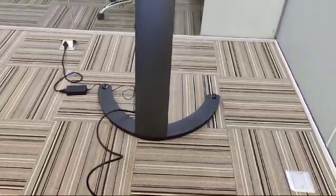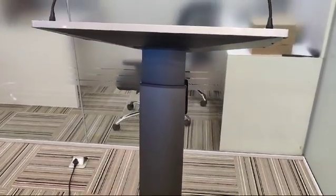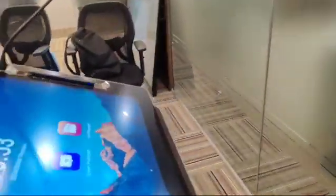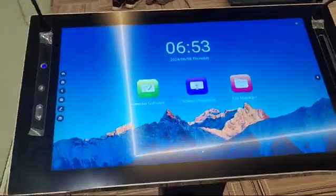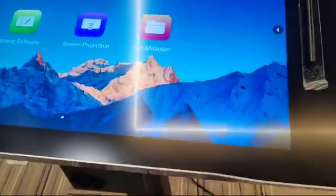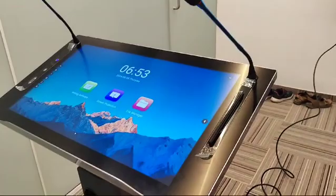This is a new model of digital podium with a 27-inch touchscreen and 4K display, offering absolute clarity. It also features two gooseneck microphones.